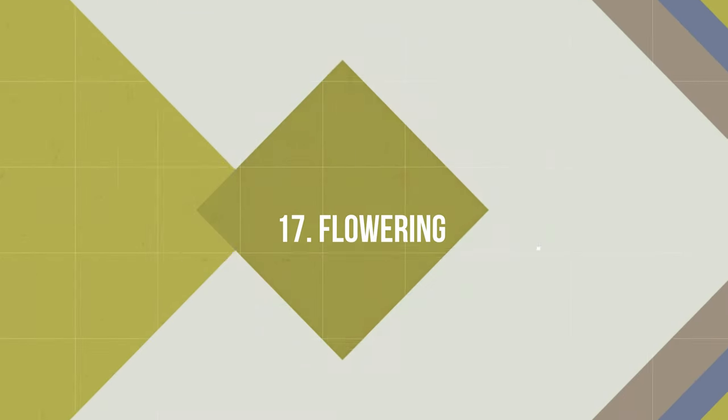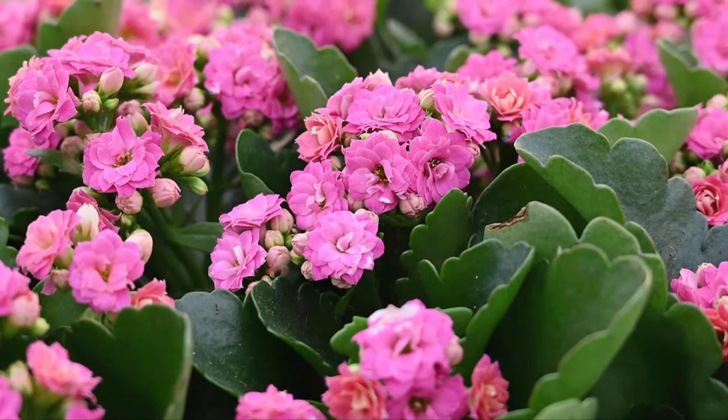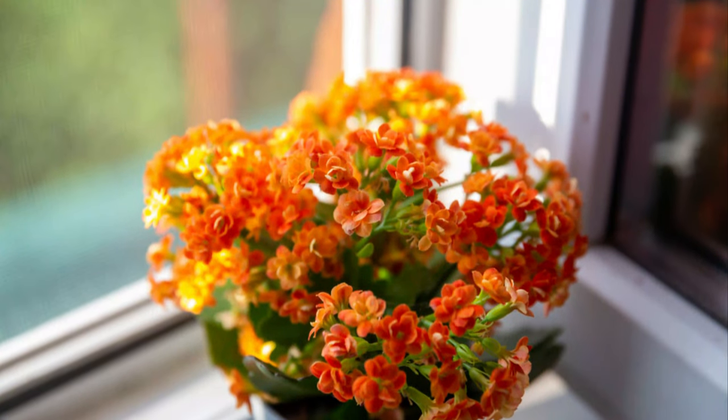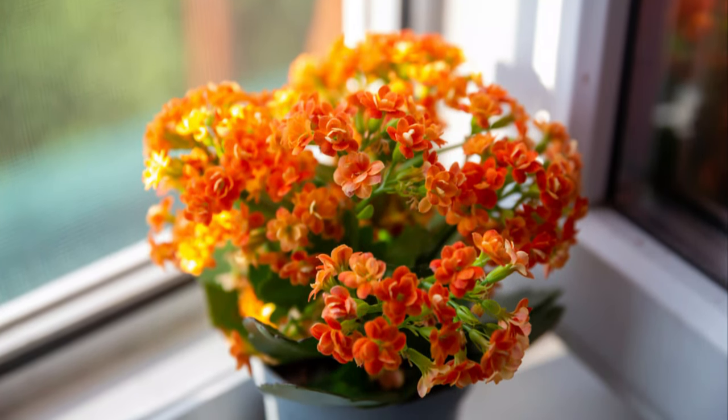Number 17: Flowering Kalanchoe. This succulent is one of the best flowering plants for poor soil. It thrives in neglect and does really well in bright sun and low watering.